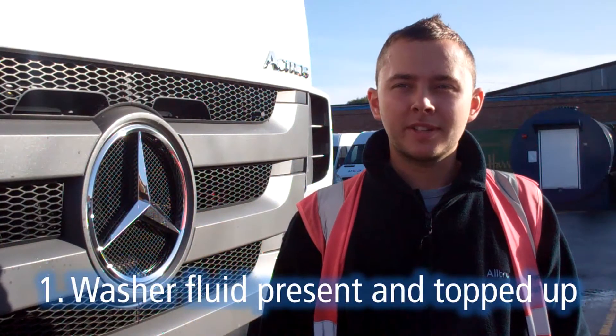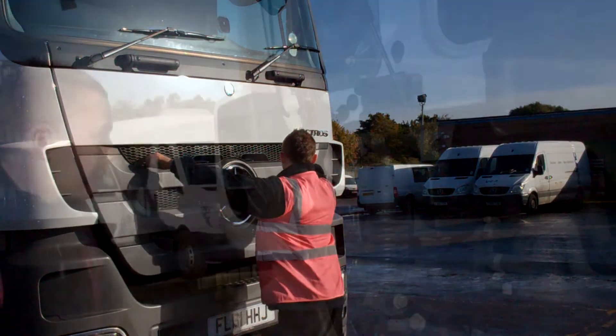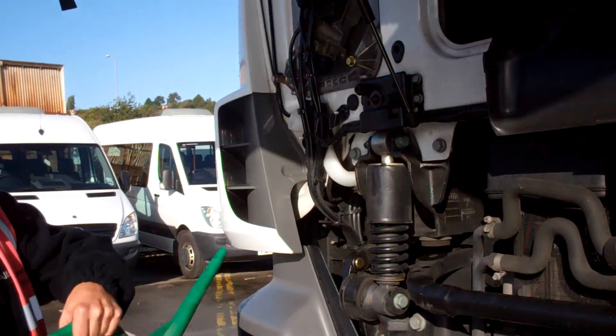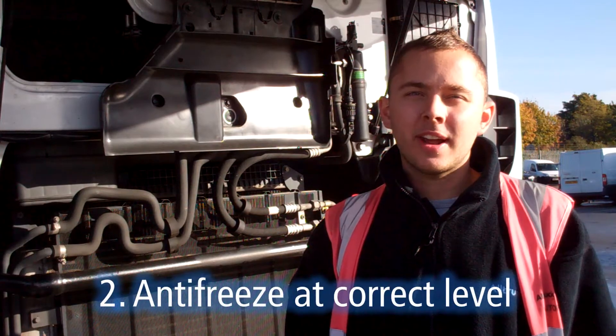Step 1, make sure water fluid is present and topped up. This contains an additive which stops the water from freezing. Screen wash is very important in winter because of all the salt and grit on the roads. Step 2, with colder temperatures in winter you should also ensure that your anti-freeze is the correct level.